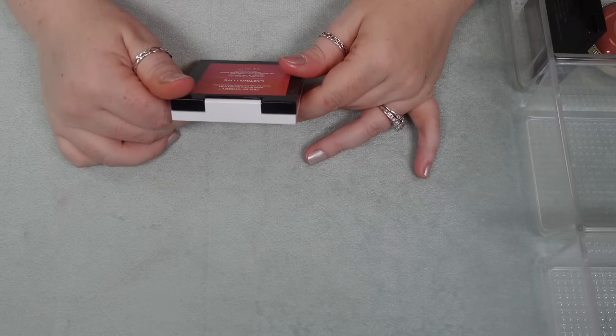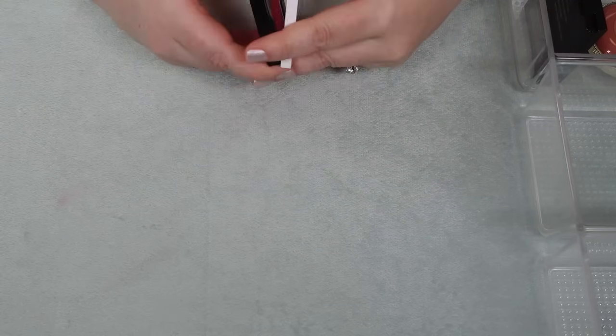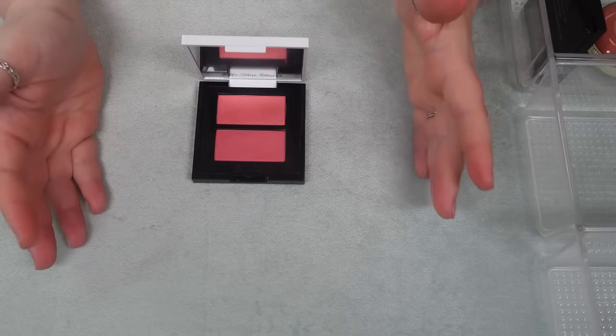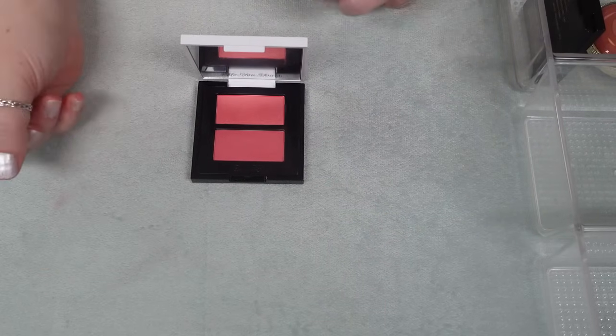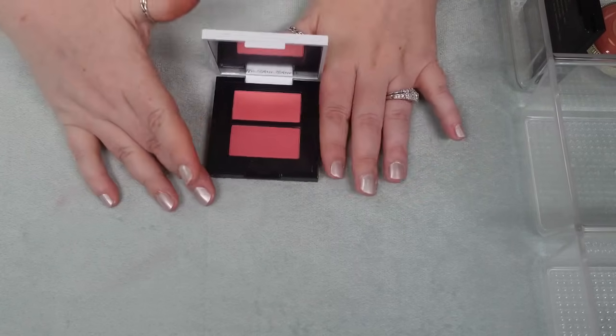I have one here from Give Beauty — it's the Feelin' Cheeky Amplifying Blush Duo in Lasting Love. I think these are really pretty. I don't know if this is going to become one of my favorite blushes — I would rather get use out of a lot of the other ones I showed you — but because this is fairly new in my collection, I'm going to hold on to it for now.